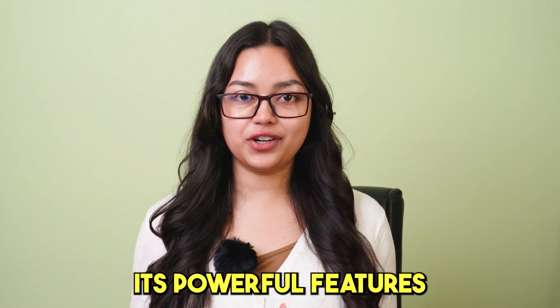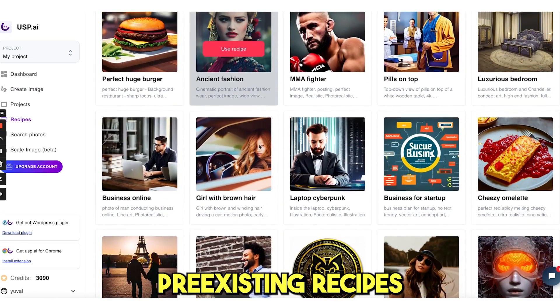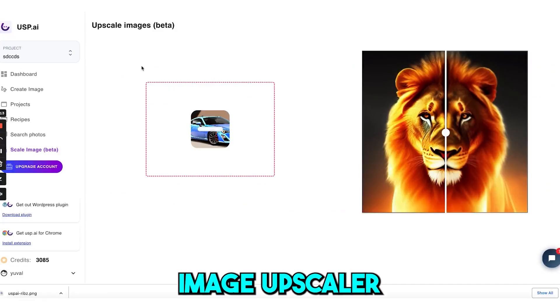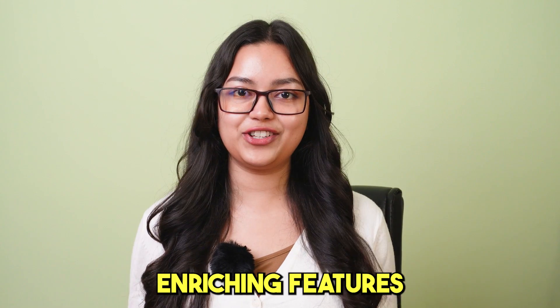Its powerful features include projects to organize your work, a recipe page to use pre-existing recipes created by experts, an Image Upscaler to enhance your image clarity, and more enriching features.